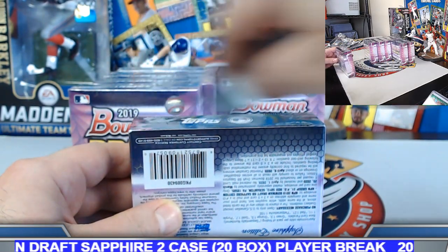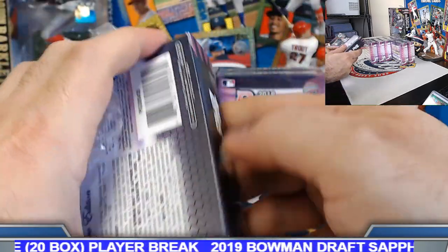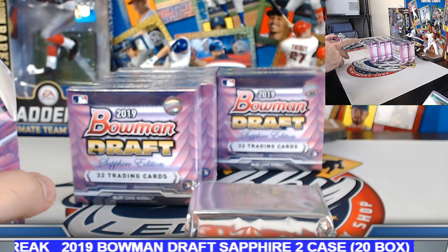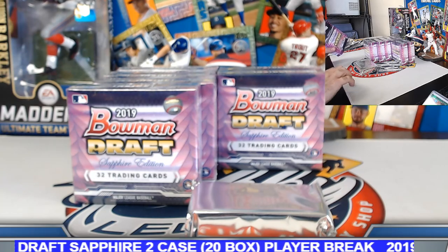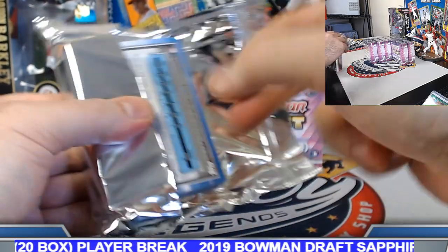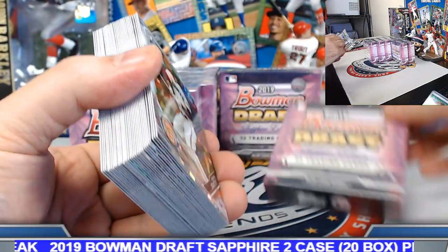No complaints on the packaging. We didn't really break too much Sapphire Chrome last year, so we'll try to get more into that more consistently before the price gets too high. By the time we were able to jump on quantity on that one, the prices had just doubled. But real beautiful looking cards indeed.